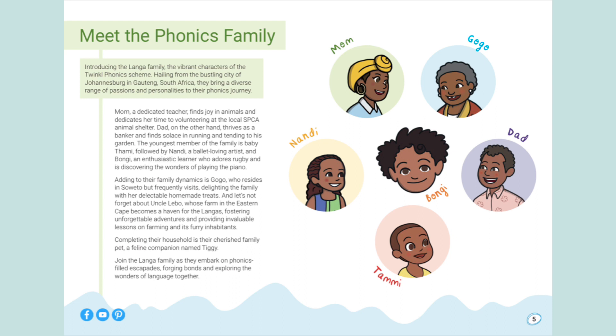Mom, a dedicated teacher, finds joy in animals and dedicates her time to volunteering at the local SPCA animal shelter. Dad, on the other hand, thrives as a banker and finds solace in running and tending to his garden. The youngest member of the family is Baby Tummy, followed by Nandi, a ballet-loving artist, and Bongi, an enthusiastic learner who adores rugby and is discovering the wonders of playing piano.